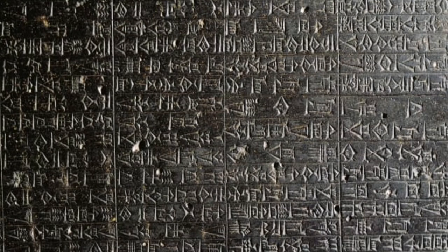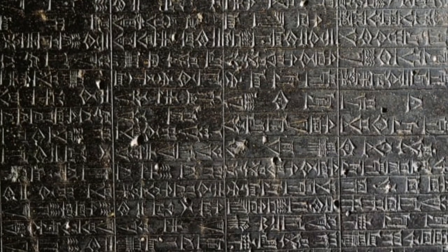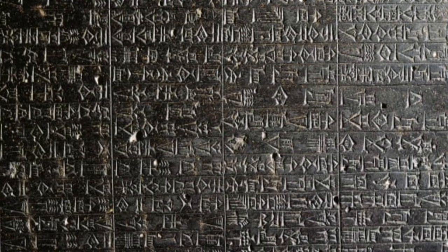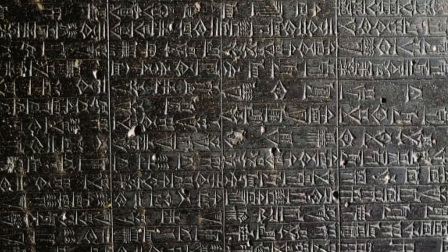If you look at it, you'll notice that the writing is actually hard to decipher, which would make it hard to use as a tool to look up the law. This leads historians to believe that it was actually a commemoration to king Hammurabi.